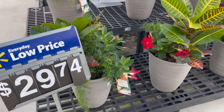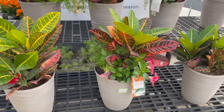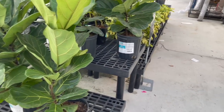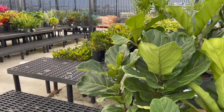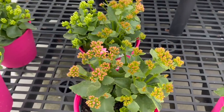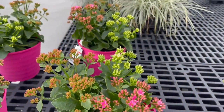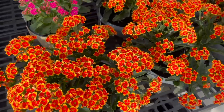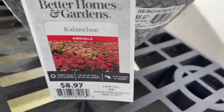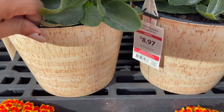Here they had some really nice tropical arrangements for $29.74 — perfect for an outdoor patio or to just place right next to your front door. They also had these nice sized fiddle leaf figs for $16.97. They also had some kalanchoes for $8.97 with some really pretty flowers already starting to bloom — this one had pink flowers and came in a pink pot, but they also had other varieties in a pot that looks sort of like cork.